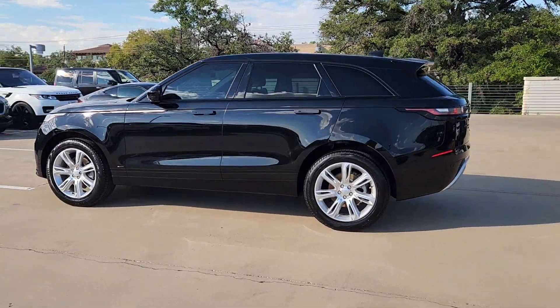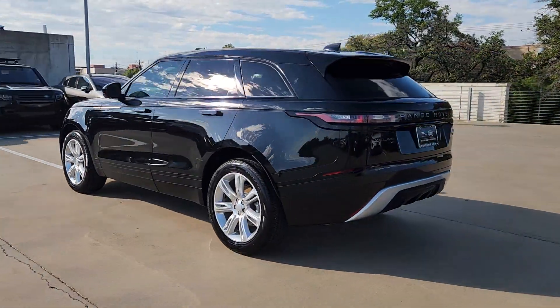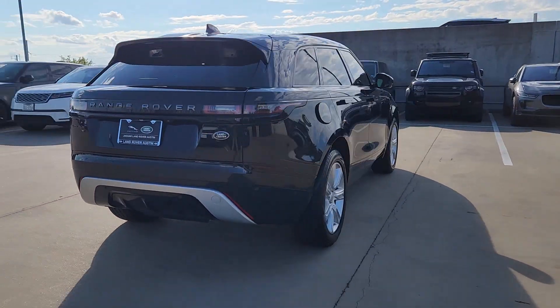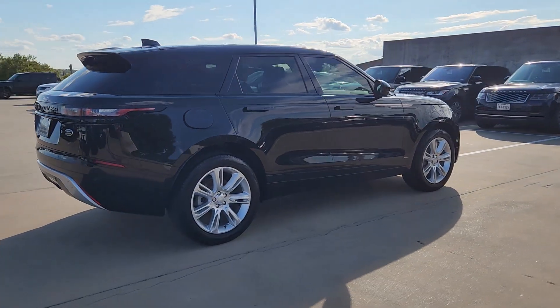Look no further than the 2021 Land Rover Range Rover Velar. This vehicle is an outstanding buy with fewer than 30,000 miles on the odometer.